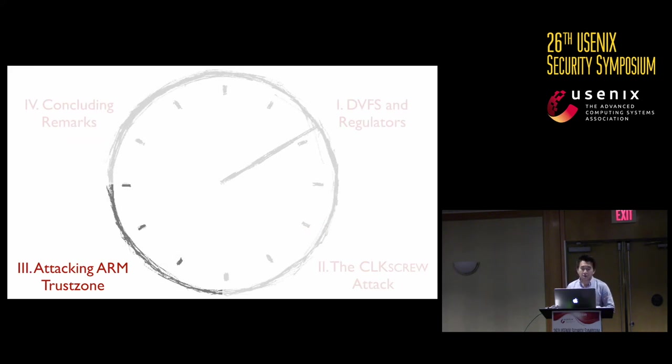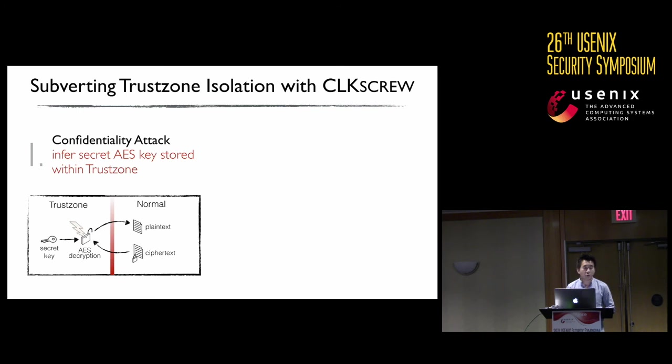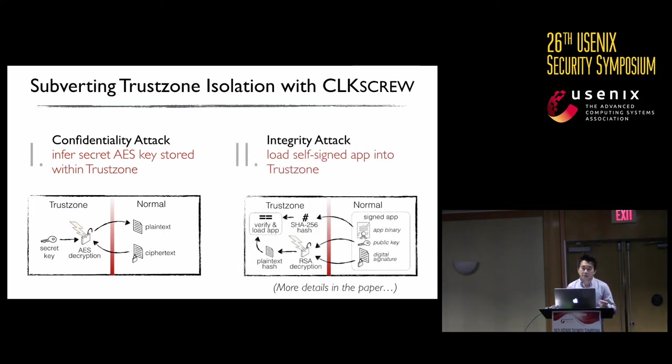With this general attack architecture, we proceed to attack two security guarantees of ARM TrustZone. In the first attack, we break the confidentiality of ARM TrustZone by inferring the secret AES key stored within TrustZone. In the second integrity attack, we show how Clock Screw can trick TrustZone into loading a self-signed app. In the interest of time, we will only describe the first attack — please refer to the paper for more details on the second.